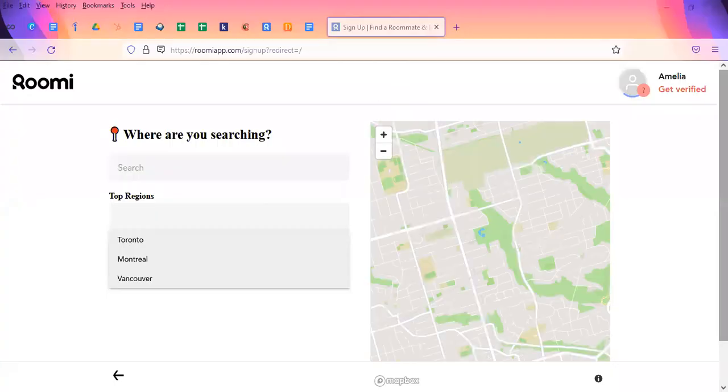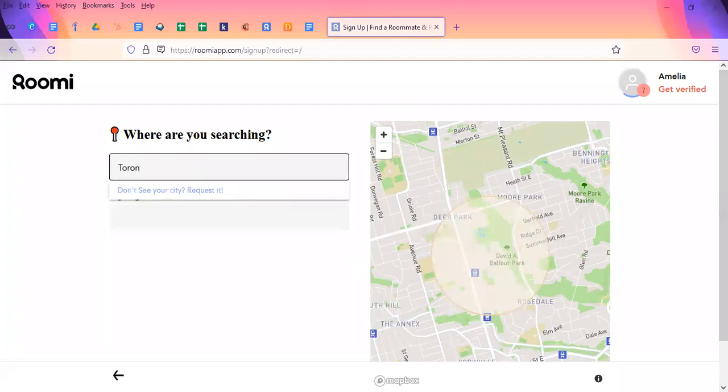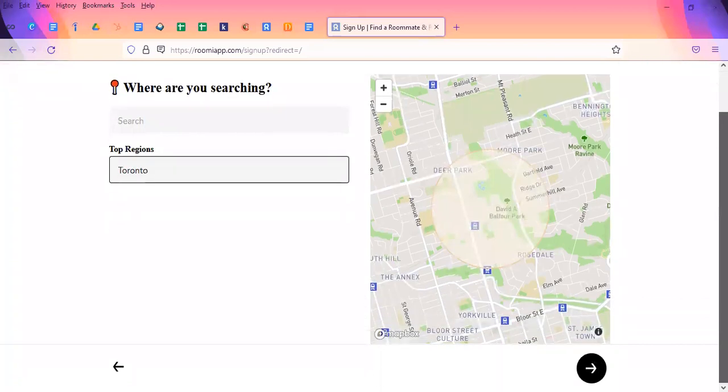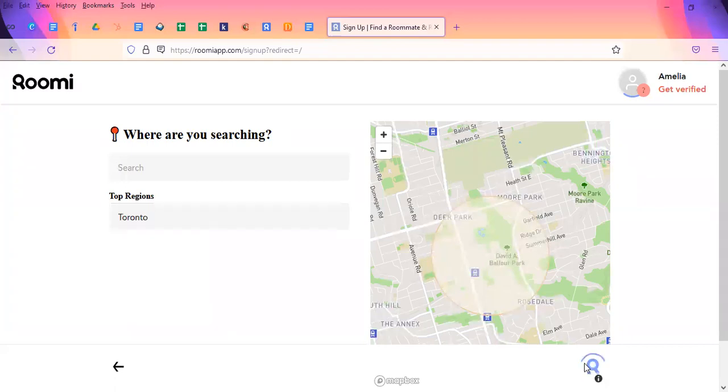Once you add that information, the next area will ask you where you are searching. It'll give you some top regions. Let's say we're trying to find somewhere in Toronto. It'll give us a little zoomed-in area of Toronto. We'll click next.